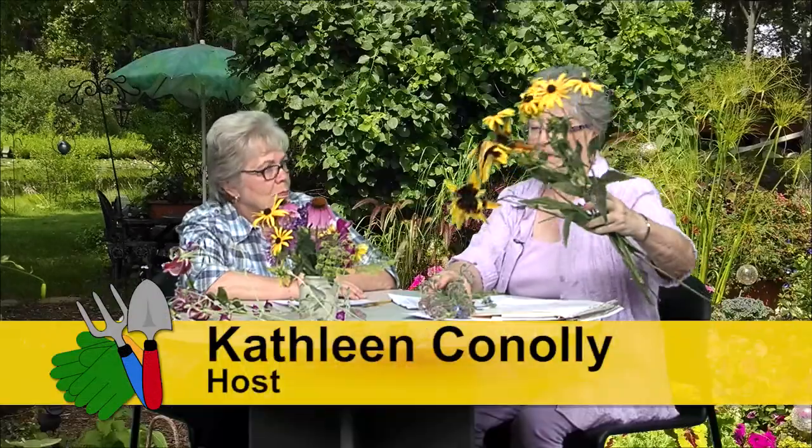Both the black-eyed Susans and the coneflowers are perennials, which means they come back every year - you don't have to plant them. All you need to do is keep the dead flowers cut off and they'll continue blooming on through the season. Love perennials.